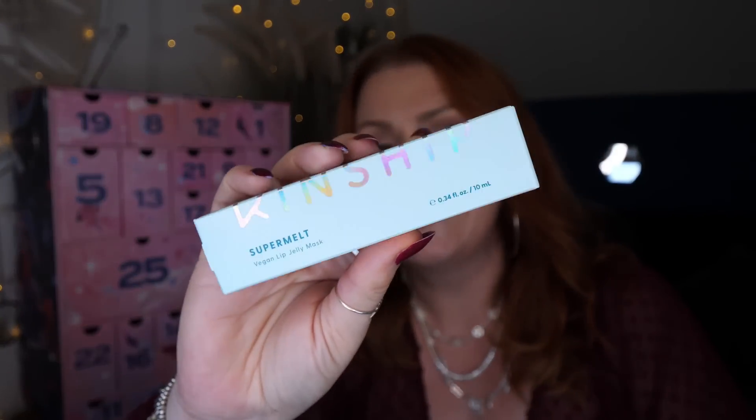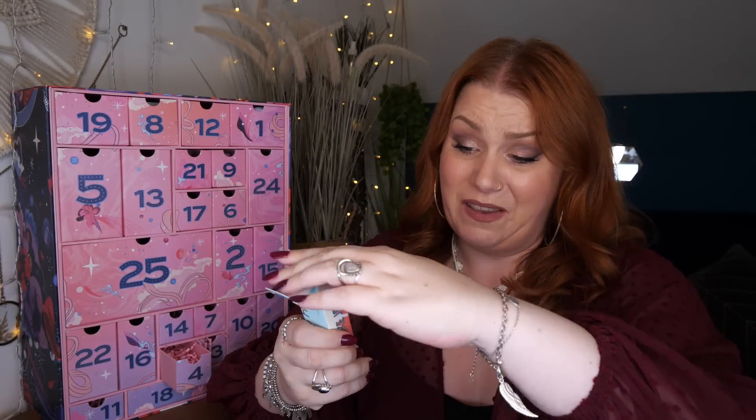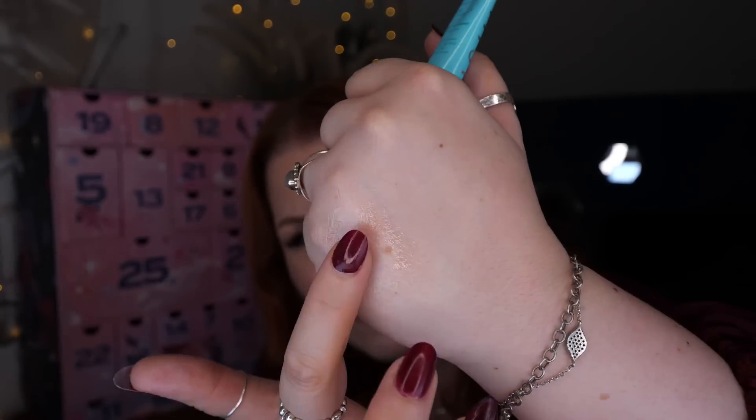Day number four — we've got a product by Kinship, a Super Melt Vegan Lip Jelly Mask, 10ml. A new product for me. It offers melt-in hydration and gentle exfoliation for plumper, softer lips. It smells nice — natural and subtle with a little bit of fruitiness. It contains a prebiotic enzyme ferment to gently exfoliate and smooth lips, hyaluronic acid microspheres at three molecular weights to deeply hydrate and plump, and Sea Buckthorn Berry superfruit to protect and restore the lip barrier. That's lovely — Super Melt by Kinship.